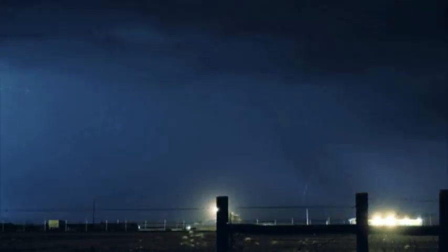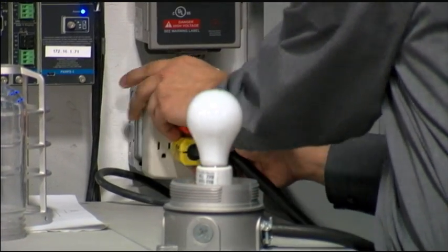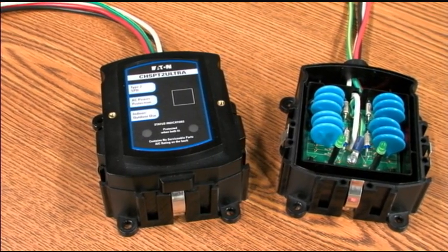A surge protection device is basically a power electronic device that takes a dangerous voltage that's going to enter into your system — your house, your dorm room, your plant — and actually damage electronic equipment. As we all know, we have lots of money invested in electronic equipment, whether it's in our plant or our home. What this device does is it reduces the voltage that goes into the equipment and thereby protects the equipment.